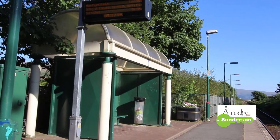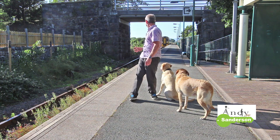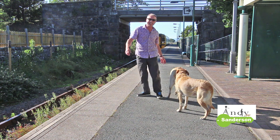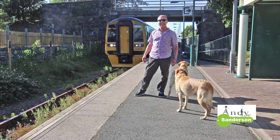Amazingly, Dyffryn Ardudwy and Tal-y-bont have both got their own railway stations. I'm at Tal-y-bont at the moment and we're just in time to catch the train. This one will take us all the way down south eventually to Birmingham with connections to London, but you can also go in the other direction all the way along the coast to Pwllheli.